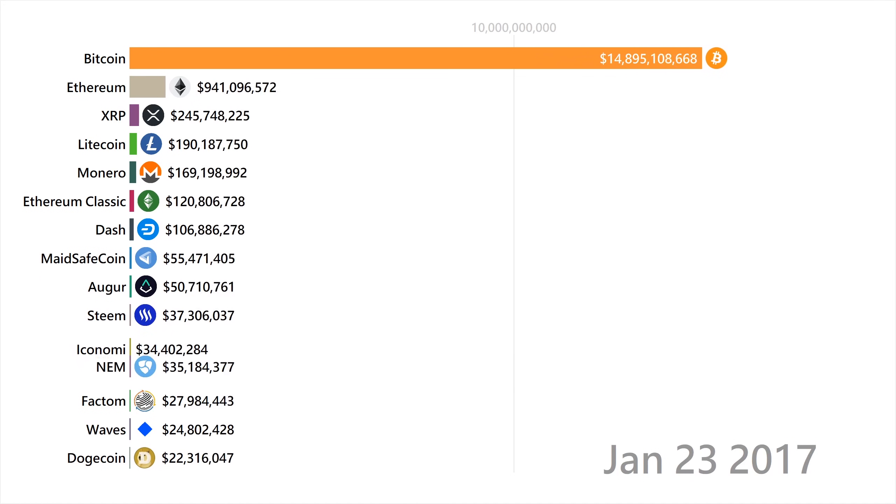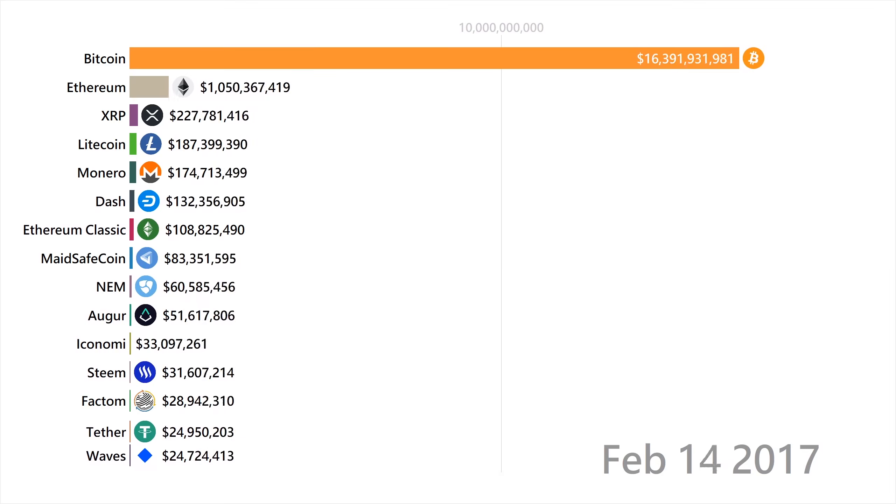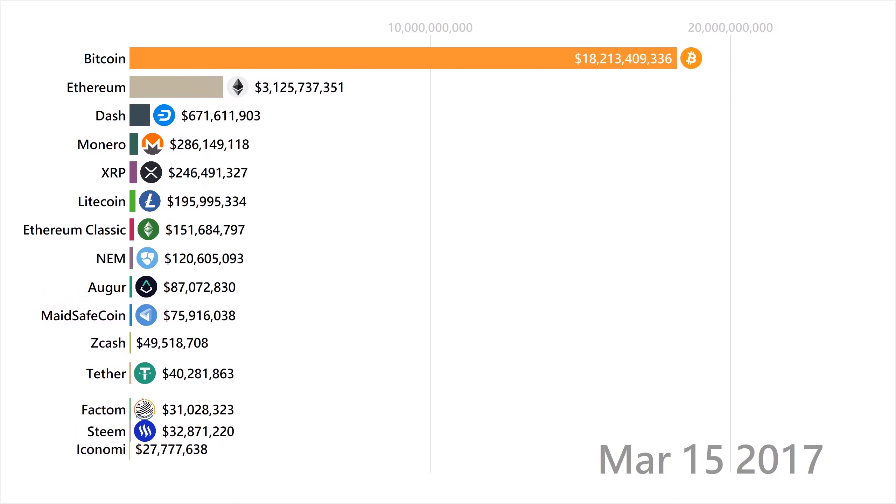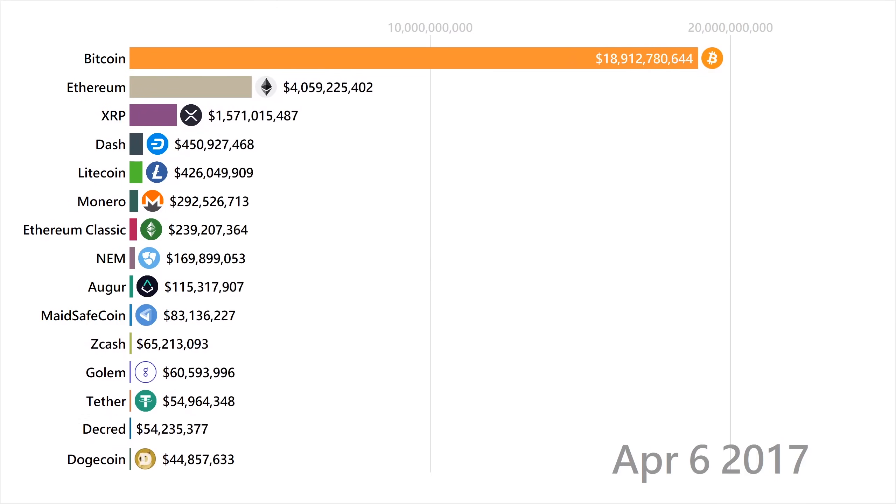Tether is a token on the Ethereum network, created by the Tether company, which supposedly backs each token by a real United States dollar or equivalent. They are actually the first big-name stablecoin to appear.